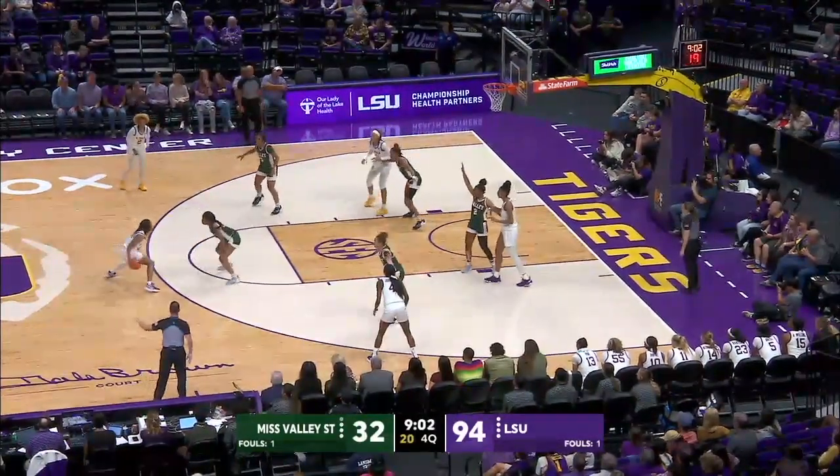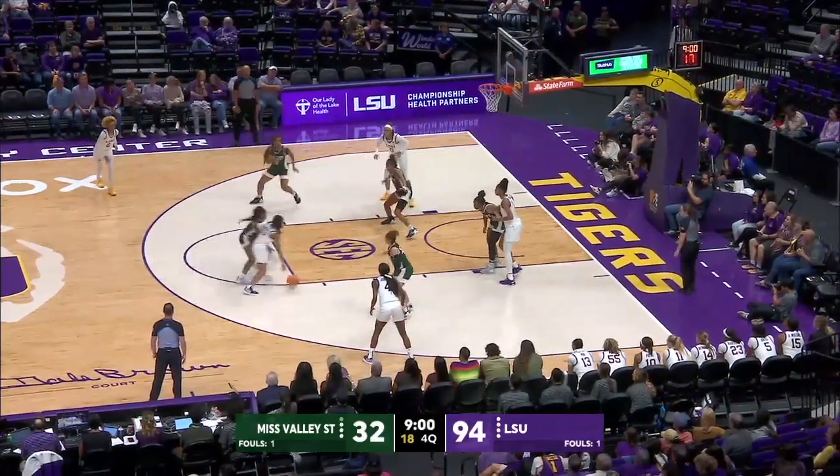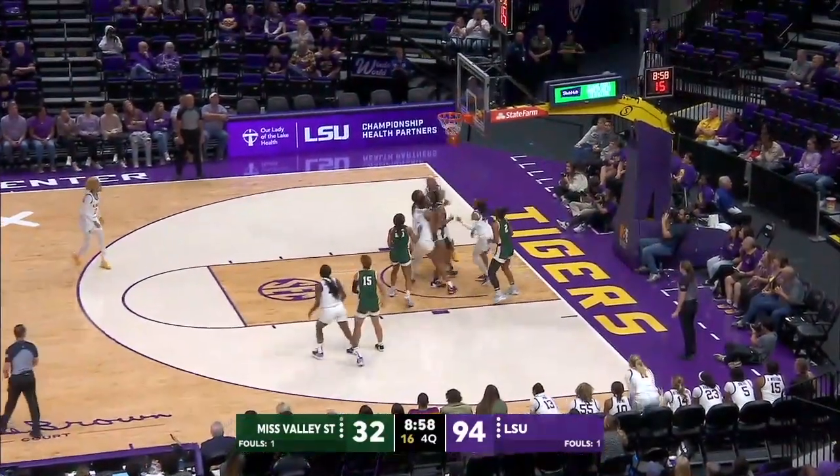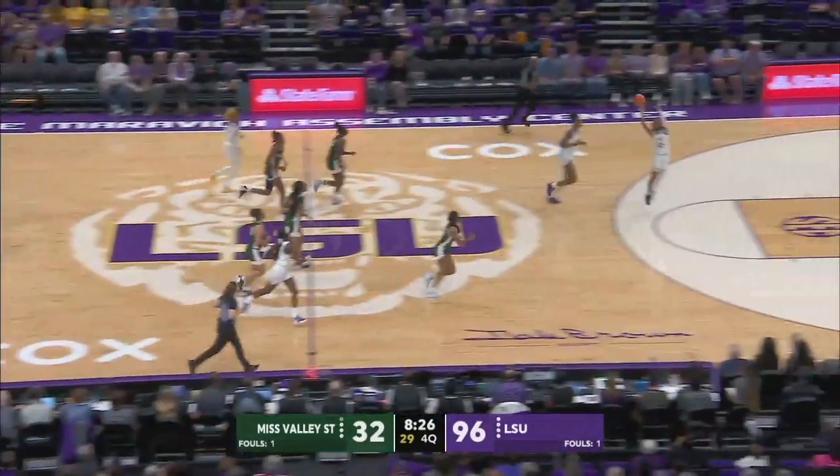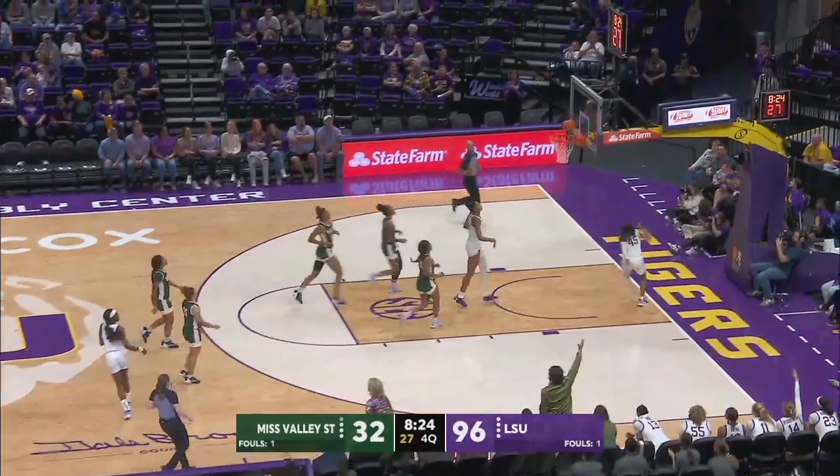Carson at the top of the key to Morris. Morris thought about a three, she's going to drive, take it to the hole and lay it in. Glass rim, no good, long rebound out, Johnson for LSU's got it. Fires it up ahead, Morris, there's nobody there, she lays it in.